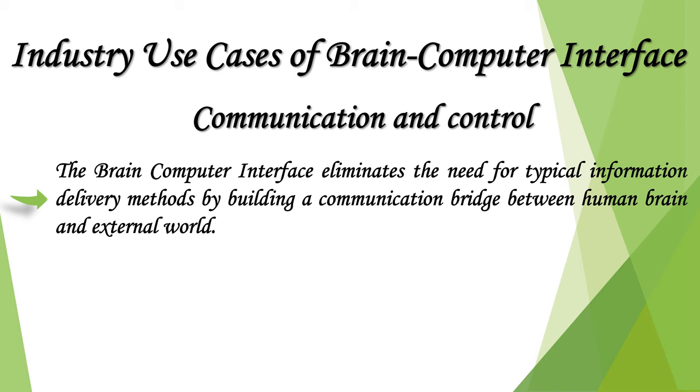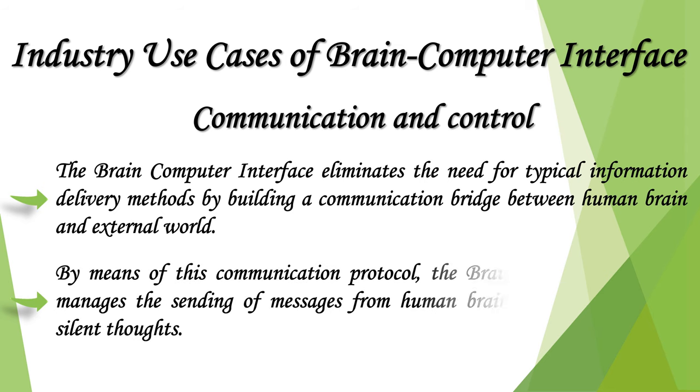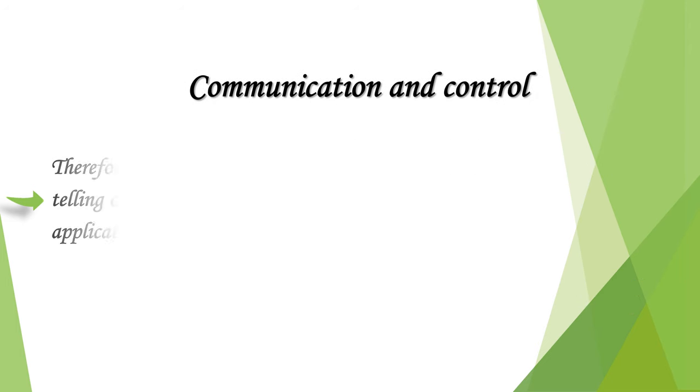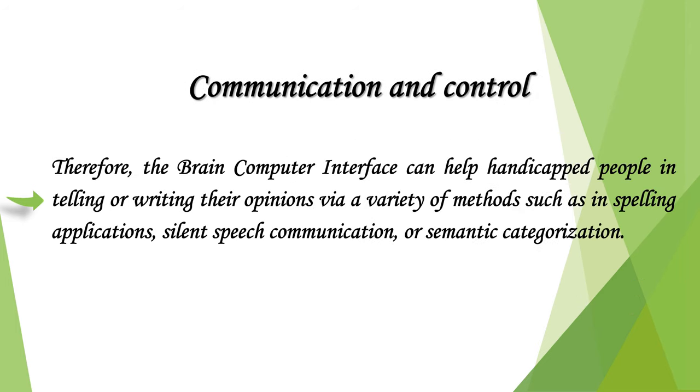The brain-computer interface eliminates the need for typical information delivery methods by building a communication bridge between the human brain and the external world. Through this communication protocol, BCI manages the sending of messages from human brains and decoding their silent thoughts. Therefore, BCI can help people with disabilities in expressing their opinions via a variety of methods such as spelling applications, silent speech communication, or semantic categorization.